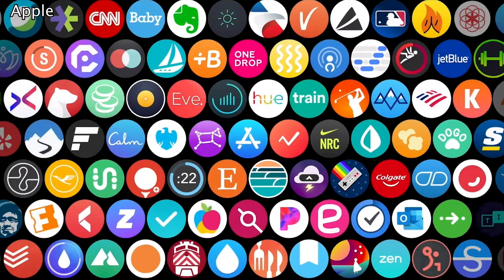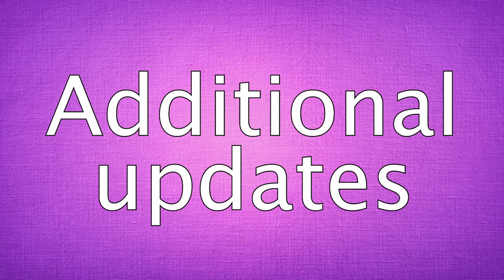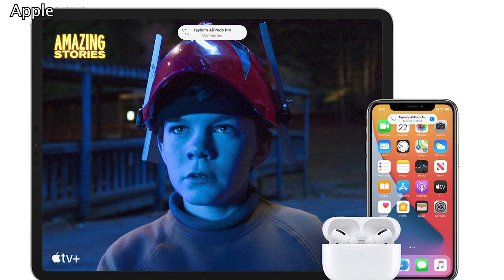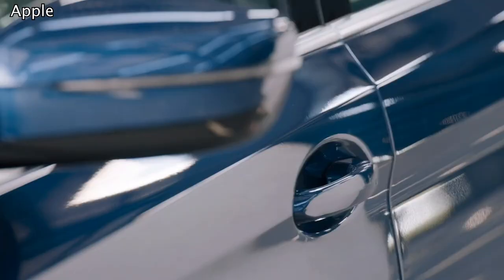AirPods will now intuitively connect and disconnect from one device to another as you're using them. For example, if you're watching a movie on your iPad and your iPhone receives a call, your AirPods will automatically disconnect from your iPad and connect to your iPhone. Meanwhile, CarKey is going to make the iPhone a digital car key, which can even easily be shared using Messages or disabled through iCloud if the device is lost.